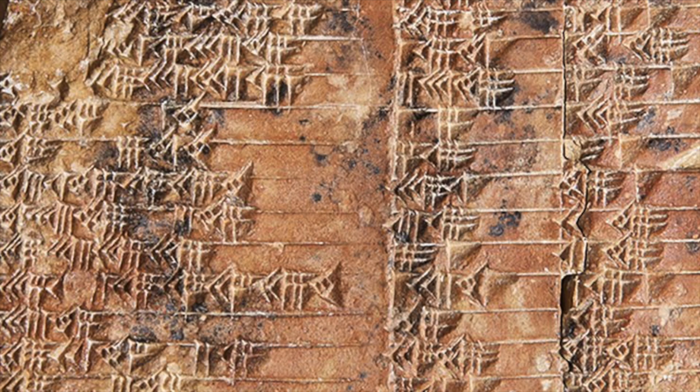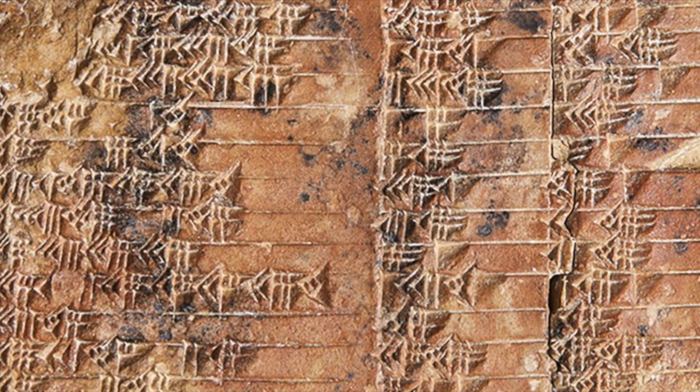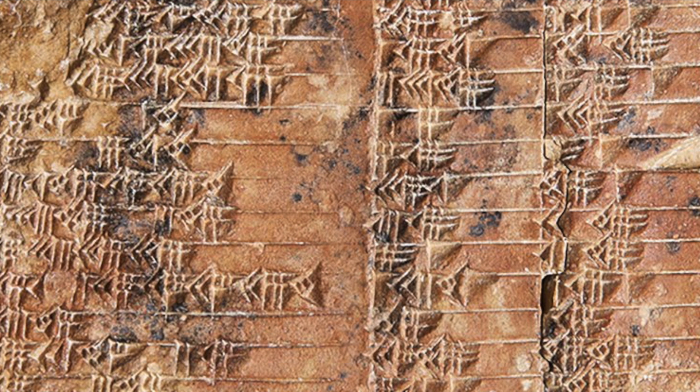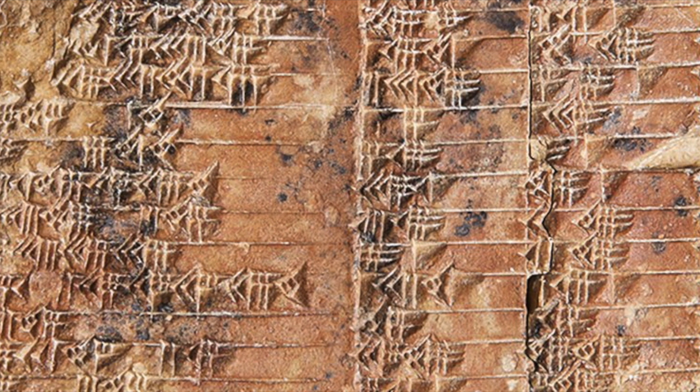A 3,700-year-old Babylonian stone tablet has been translated and changes history. We often hear tales of archaeological breakthroughs and ancient artefacts changing our historical, sociological, and cultural understanding of societies, both modern and ancient. But it is much rarer for our understanding of maths to shift so significantly. An ancient stone tablet bearing the name Plimpton 322, or P322, has done just that.